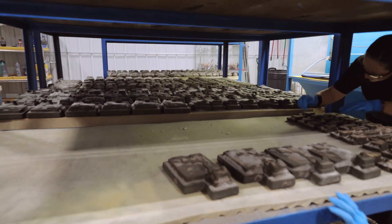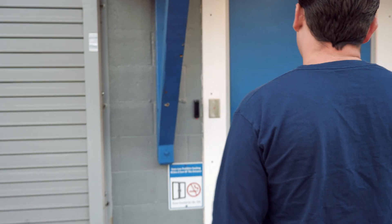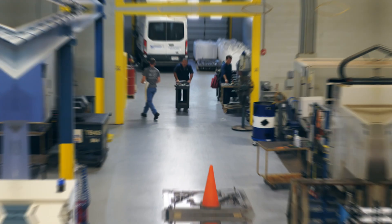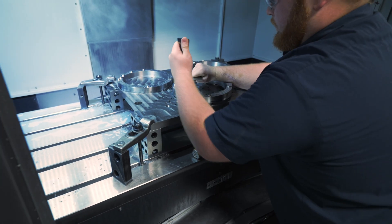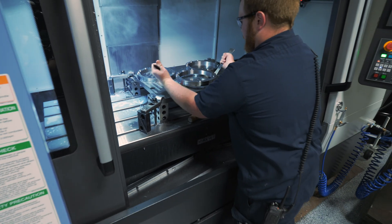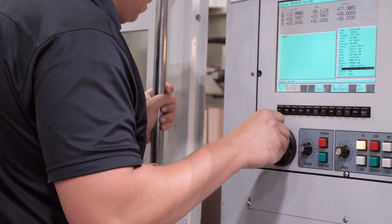Quality is and has always been our top priority. This is the reason why we come in early and stay late. Our commitment is the driving force that ensures every step of the process meets and exceeds our customers' expectations.